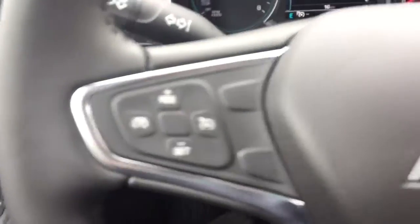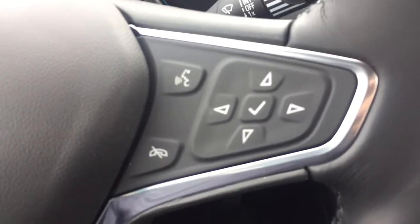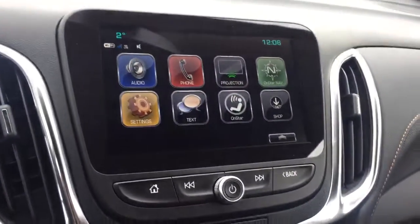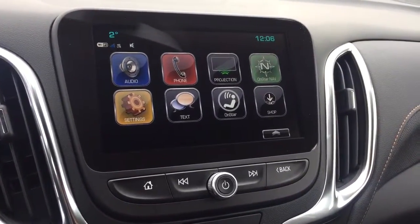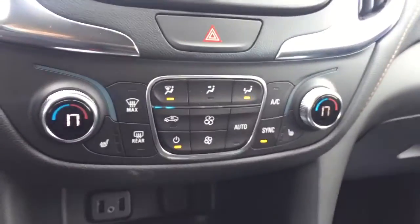On the steering wheel we have cruise control, Bluetooth capability, media controls, and a screen display with AM/FM radio and Sirius XM radio. Also included is a rearview backup camera and climate controls with heated seats.